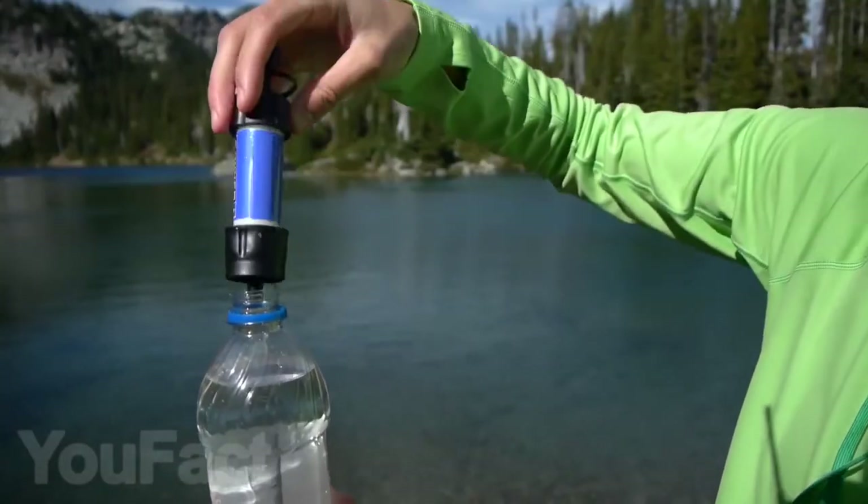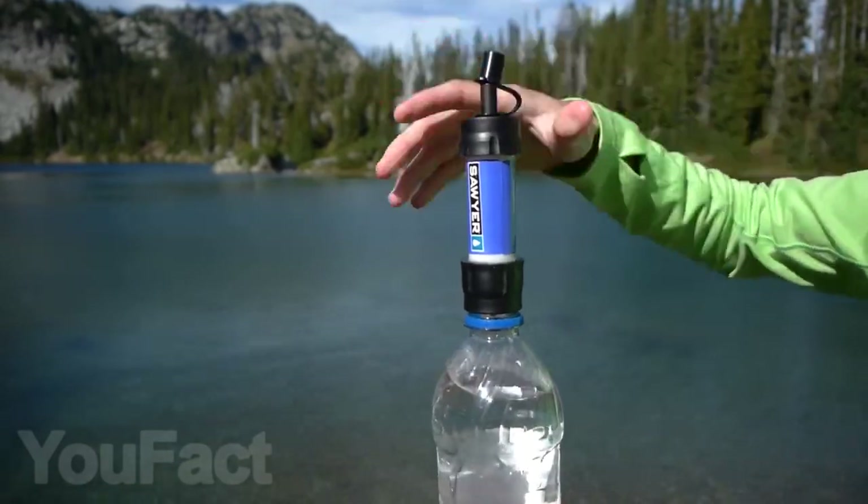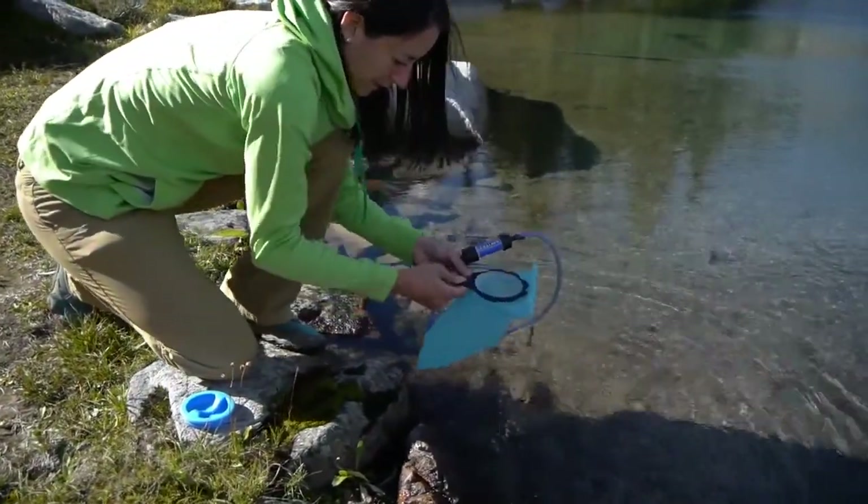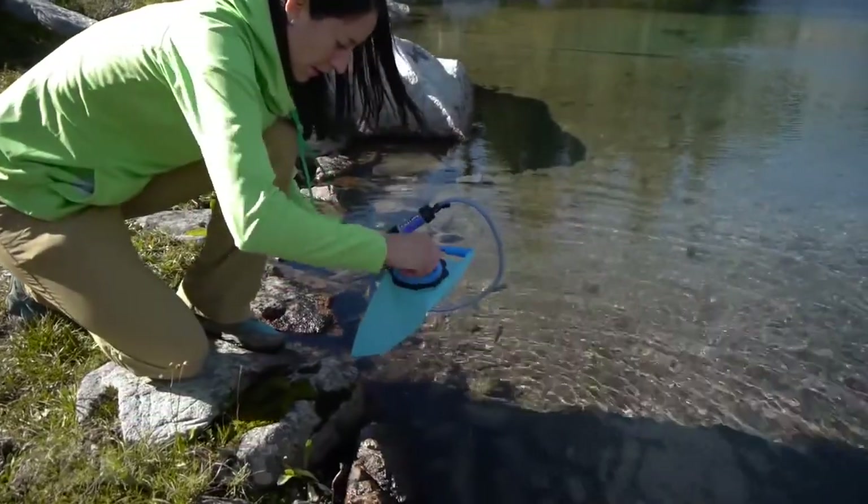Whether by putting water in the special packets or any regular bottle, you'll have yourself a good stockpile of drinkable water. This filter model is made for cleaning up to 100,000 gallons of water.